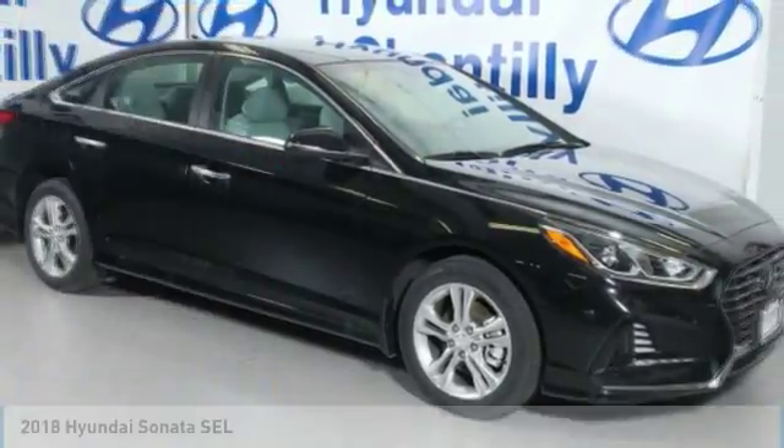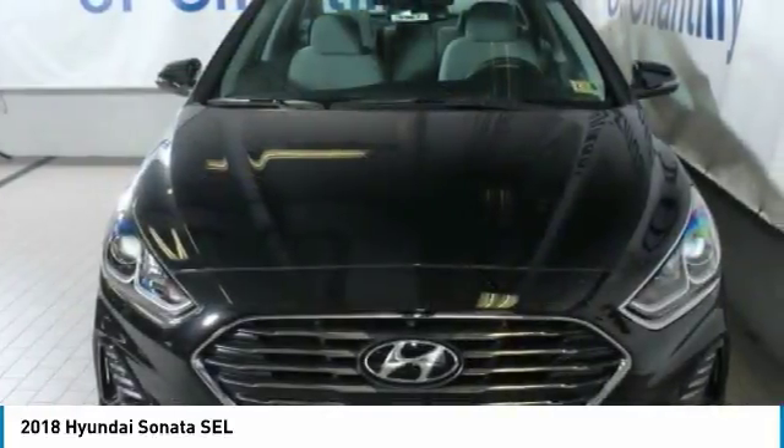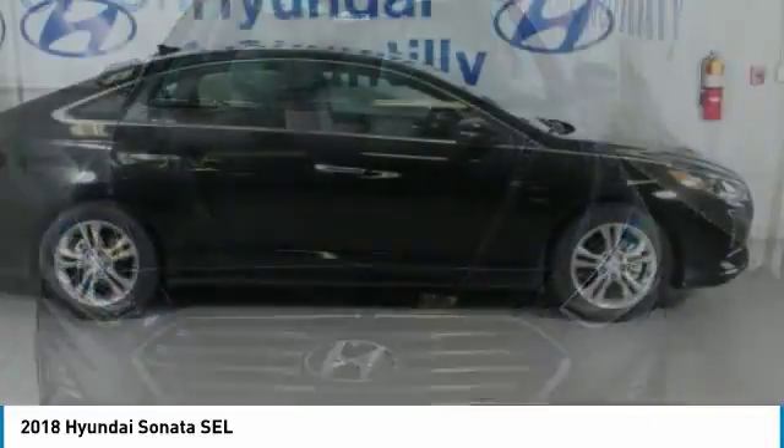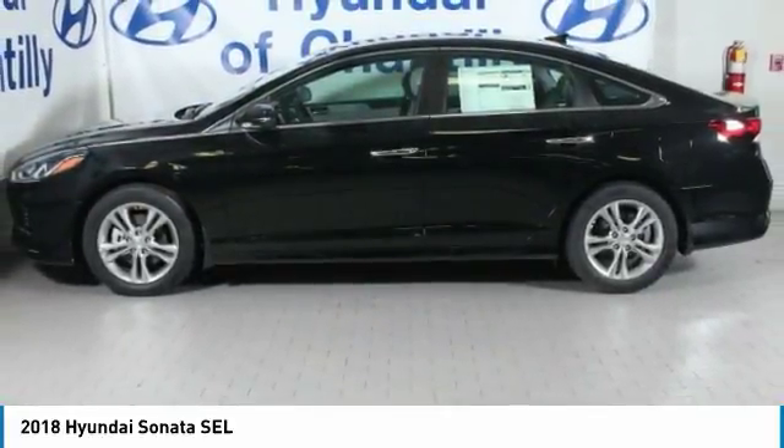Make a great choice today with the 2018 Sonata. The Sonata has a long list of technologically advanced interior features and options that make driving safer, more convenient, and much more fun.